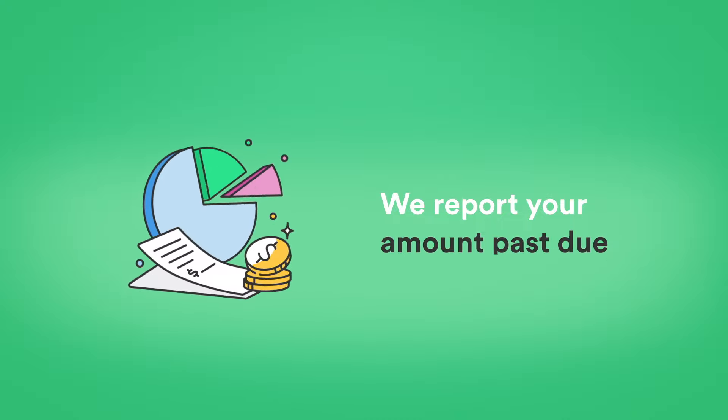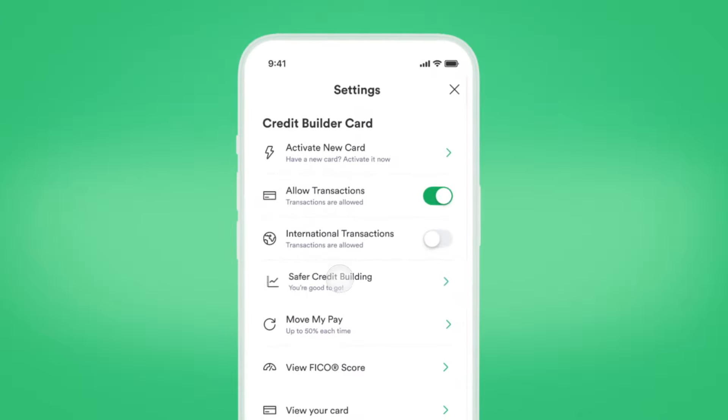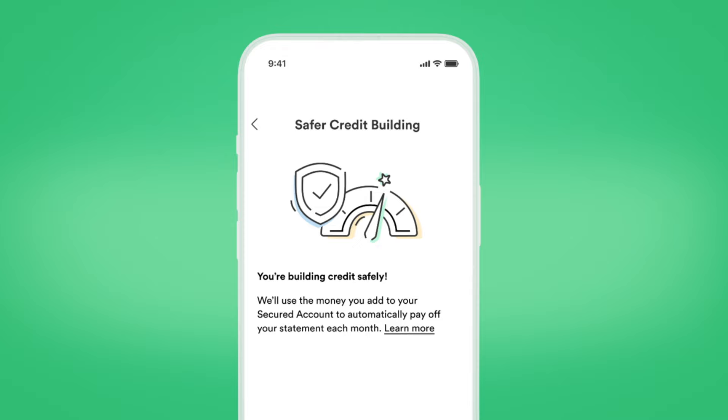We also report amount past due, account age, and current balance. By the way, it's normal to have a current balance. Turning on Safer Credit Building can ease your mind by helping you cover all your outstanding balance.